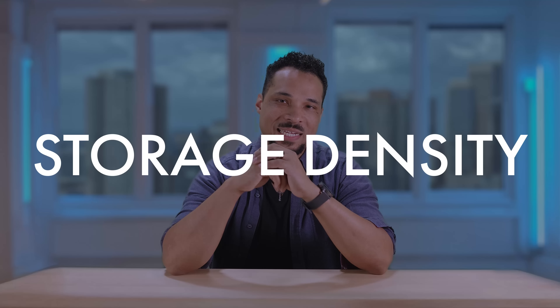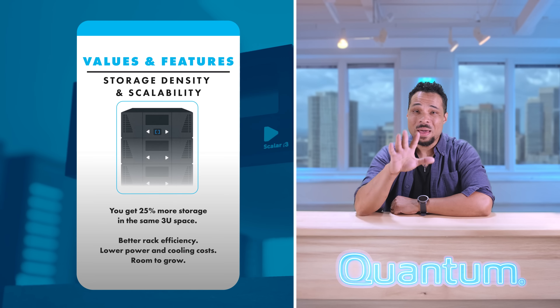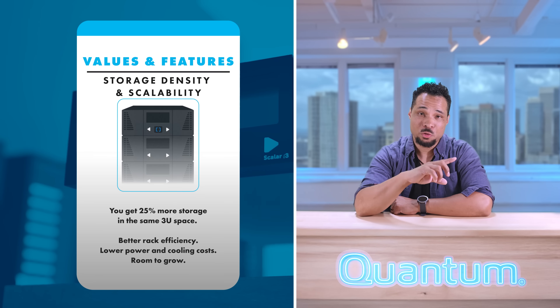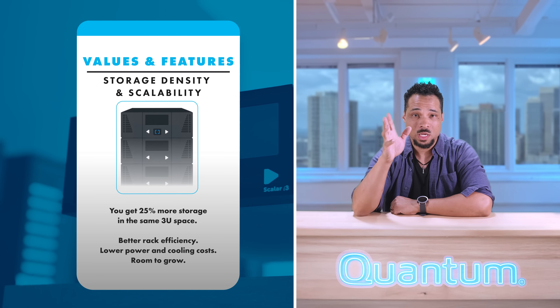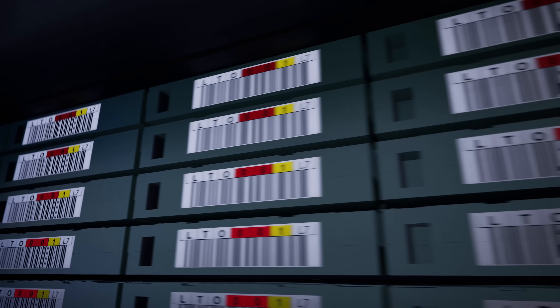First, storage density and scalability. You get 25% more storage in the same 3U space — that's better rack efficiency than Dell's ML3, with lower power and cooling costs and room to grow. Scaler i3 supports up to 800 tapes and 24 drives, more than the ML3's 640-slot max. So if you were already at capacity with the ML3, you're future-proof going into the Scaler ecosystem.